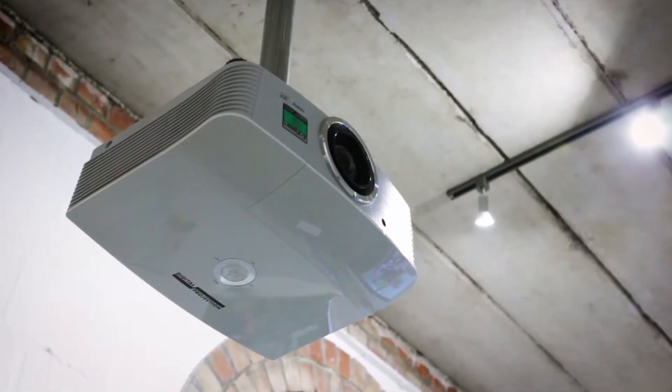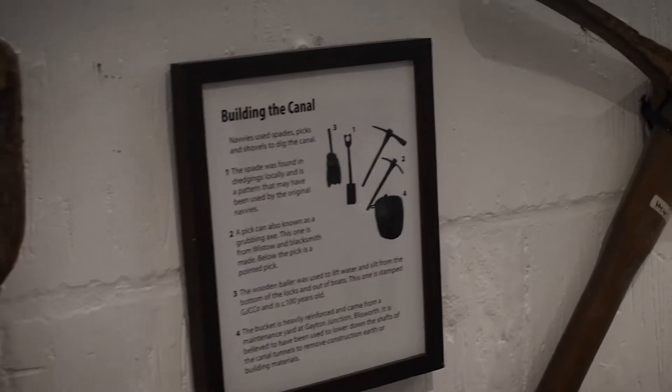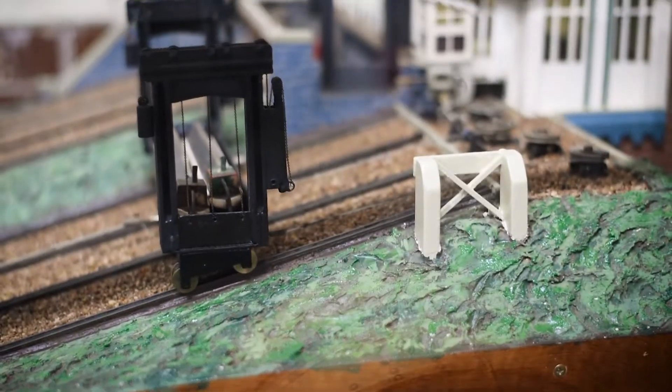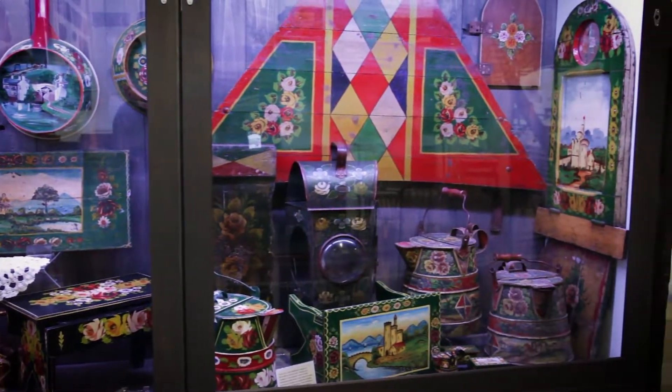They wanted to make the space appealing to new audiences while being respectful to the history and the hard work that the Trust's volunteers have put in over the 30 years the museum has been open. We've made the impossible possible using virtual and augmented reality.